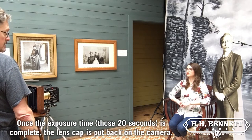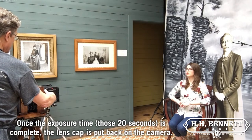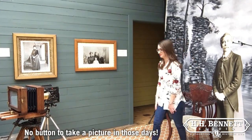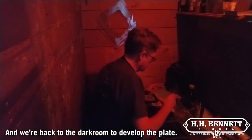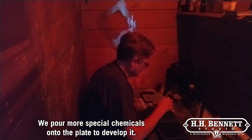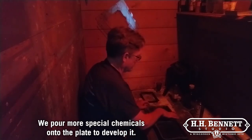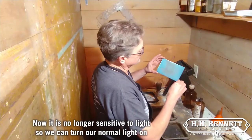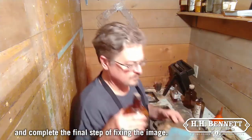Once the exposure time — those 20 seconds — is complete, the lens cap is put back on the camera. No button to take a picture in those days. And we're back to the darkroom to develop the plate. We pour more special chemicals onto the plate to develop it. Now it is no longer sensitive to light, so we can turn our normal light on and complete the final step of fixing the image.